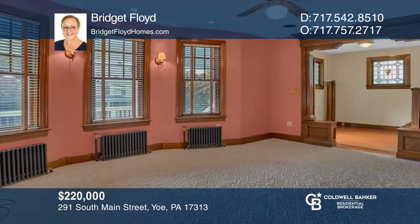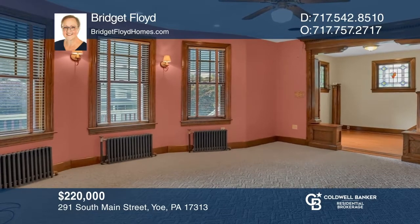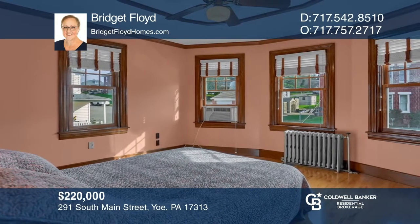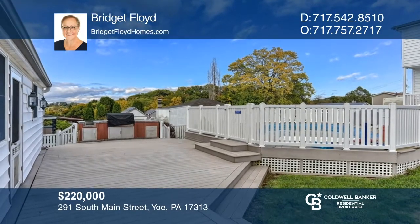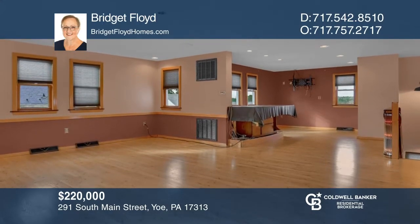This grand dame has been lovingly restored over the years. The rooms are inviting with lots of windows. The kitchen has wood laminate floors, a vaulted ceiling, and custom pantry. The four bedrooms have ceiling fans and beautiful woodwork. Outside is a pool with decking, a kitchen, and a two-story garage with a bar and half bath. Make yourself at home by scheduling a tour with Bridget Floyd.